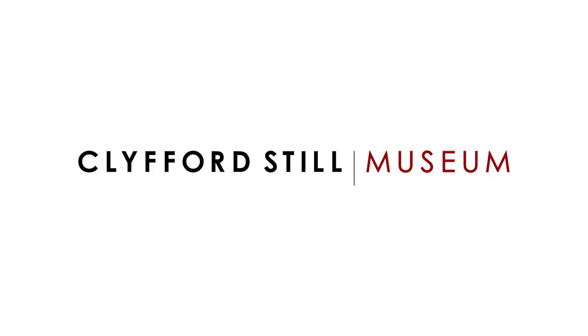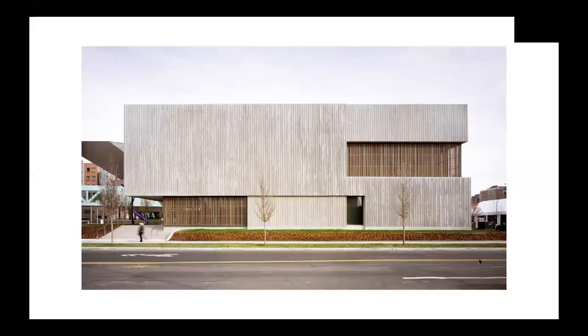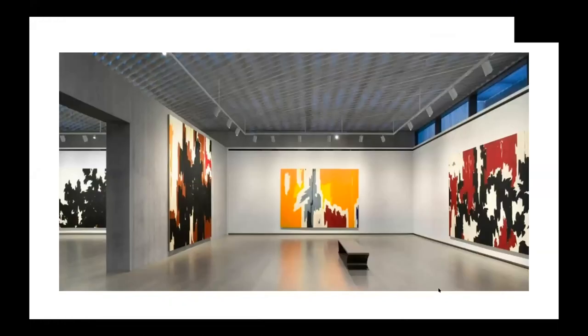The Clyfford Still Museum. It looks like this on the outside, but on the inside it is filled with art. Giant huge paintings — and more paintings inside. So these paintings inside our museum are humongous, and there's a really special thing about our museum: every single thing inside was made by one person, and his name is Clyfford Still.